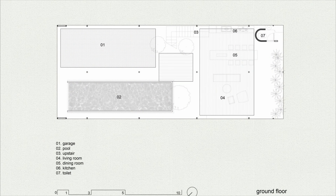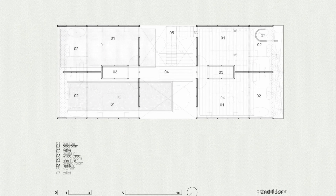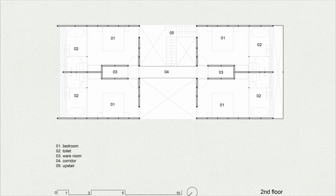On the first floor, the functional spaces feature natural wood floors and local natural stone interspersed with green trees, creating a feeling of inside and outside the house like a very close second home.